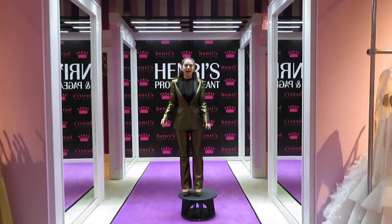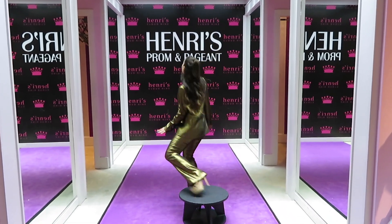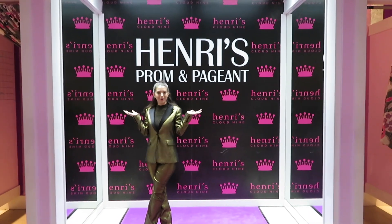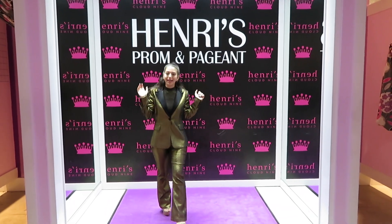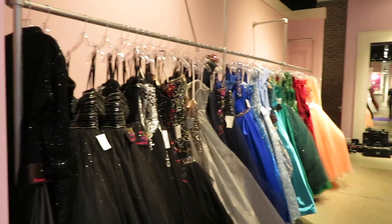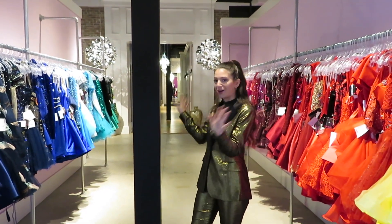If you're a little shorter like I am, we can see what the dress is going to look like when it's altered and perfectly touching the floor. And of course we have a perfect Henry's backdrop for photos when you find the perfect dress, with full-length mirrors and dressing rooms on all sides.